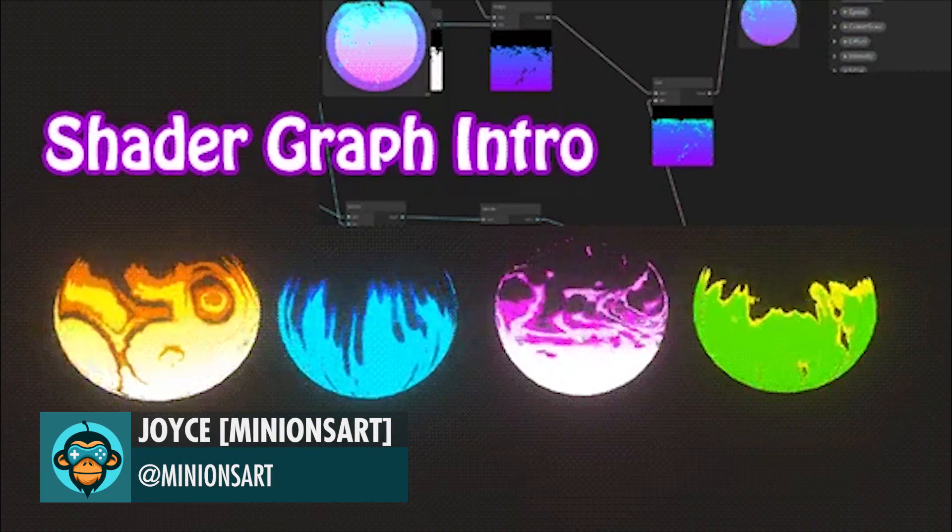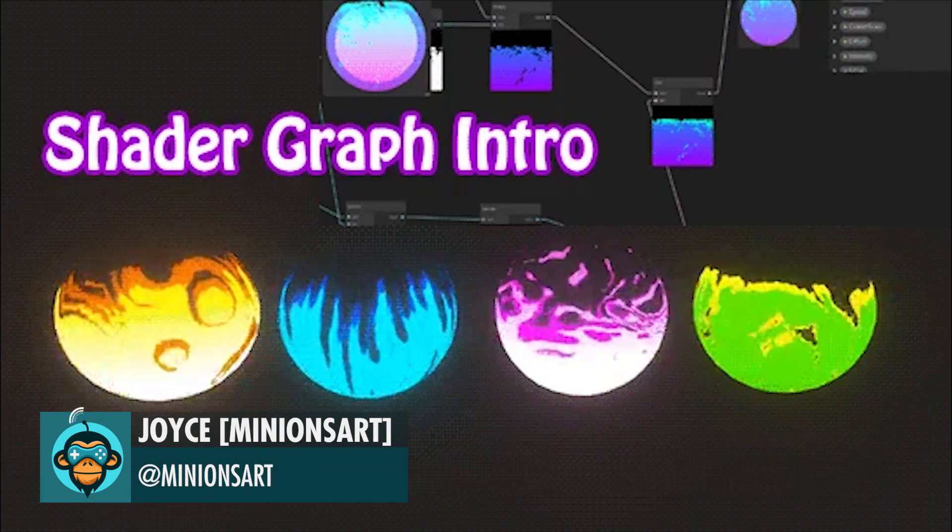Minions Art shares several cool shader graph effects and setups for Unity.